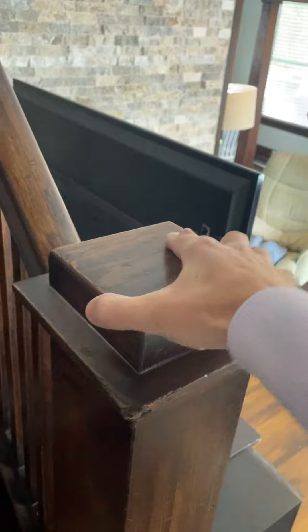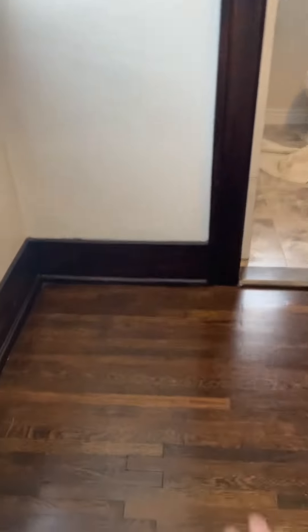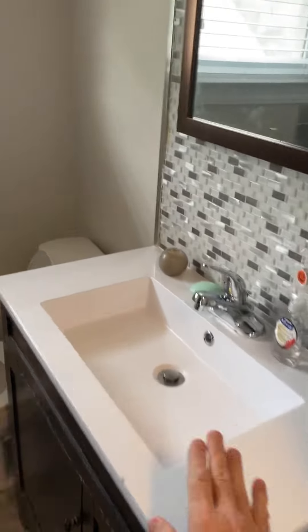As we step upstairs, this banister is a little bit loose, but that's normal wear and tear. Beautiful hardwood floors continue through, we've got a newer bathroom updated with new windows as well.